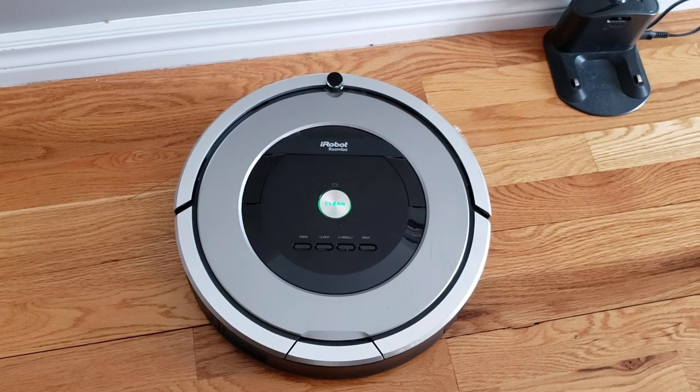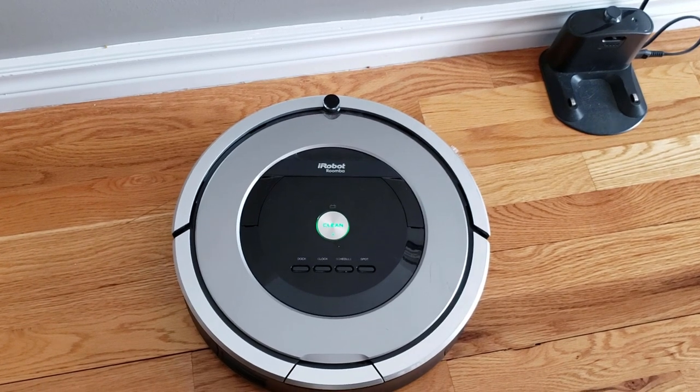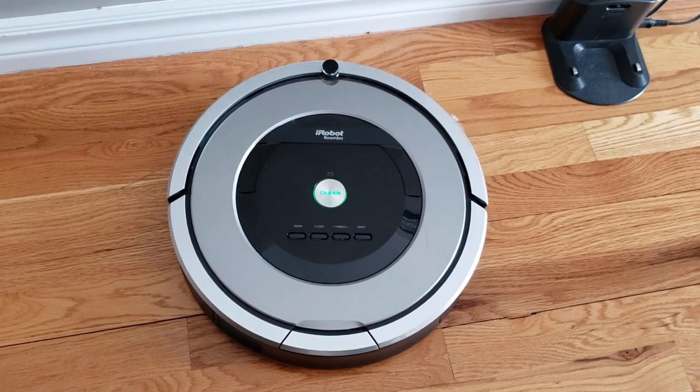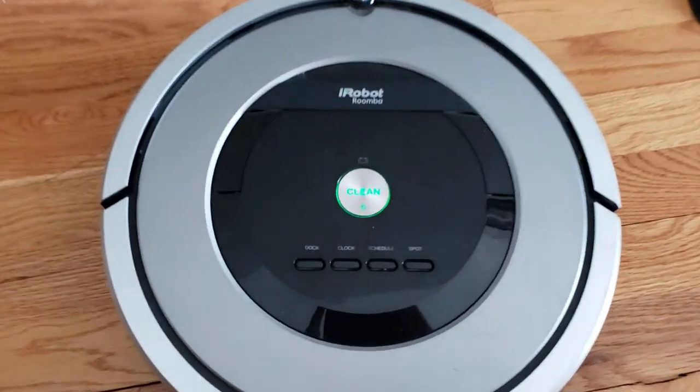You leave it run while you're not home, gets all the cat hair and everything, handles corners, so it's pretty handy. But there is one part about it that drives me absolutely insane. For those of you that don't have a Roomba, I'm just going to show you the menu here.